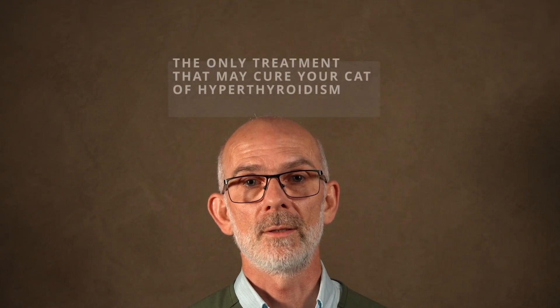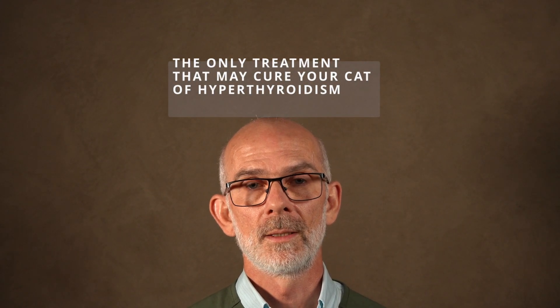The benefit of radioactive iodine therapy is that it targets the thyroid gland specifically, and it's the one treatment that may actually cure your cat of hyperthyroidism. The upfront cost is higher than other treatments, but it has been argued that long-term it may be cheaper than some other options, depending on your individual cat and any other health issues.